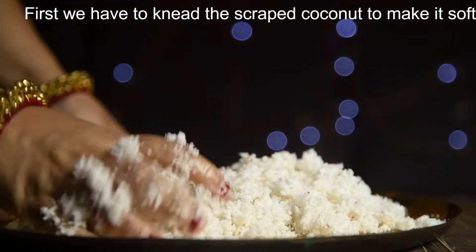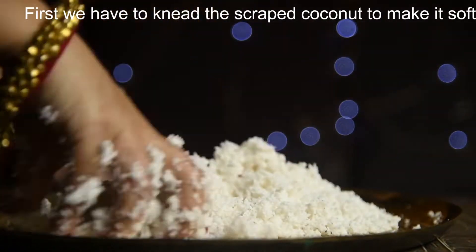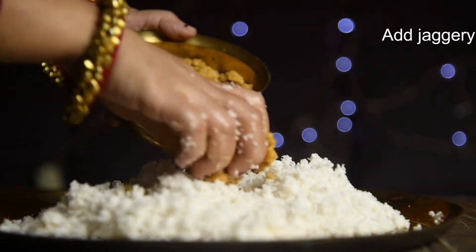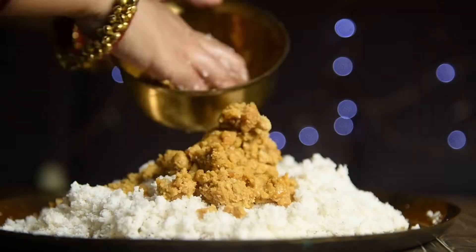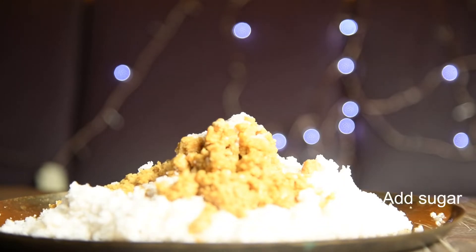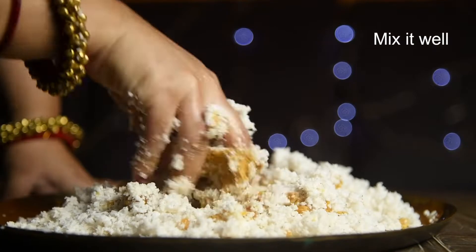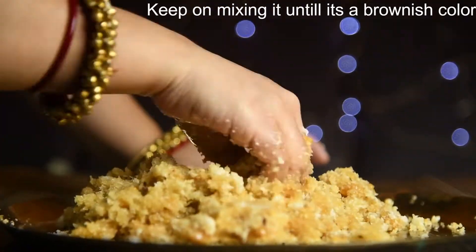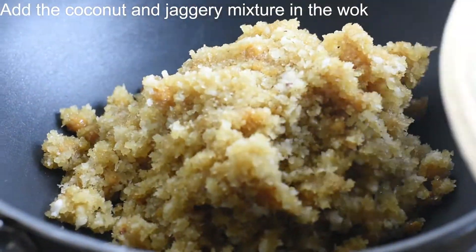First we have to knead the coconut to make it soft. Add jaggery, add sugar, and mix it well. Keep on mixing until it turns a brownish colour. Then add the coconut and jaggery mixture into the wok.